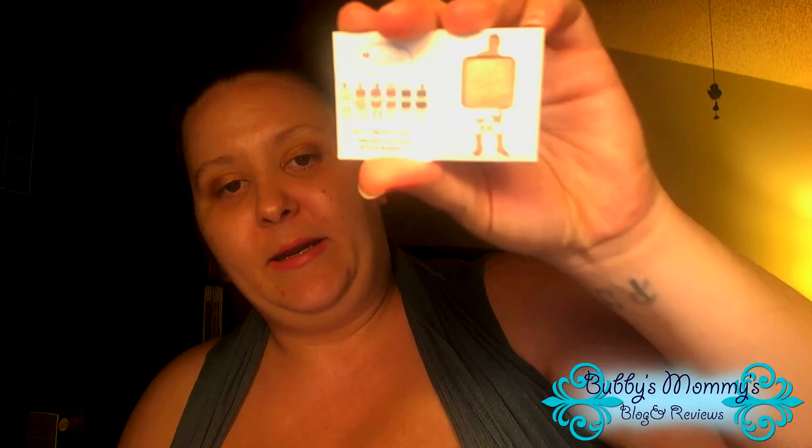It also includes the Nude Dude Mini Nude Eyeshadow, and this is by The Balm. The eyeshadow is really pretty — I'm actually wearing it right now, along with the lip stain.